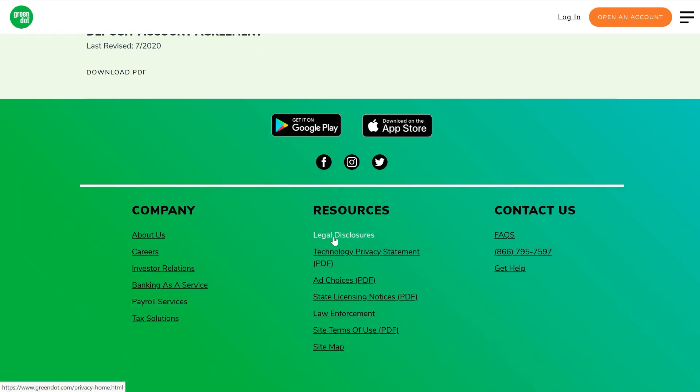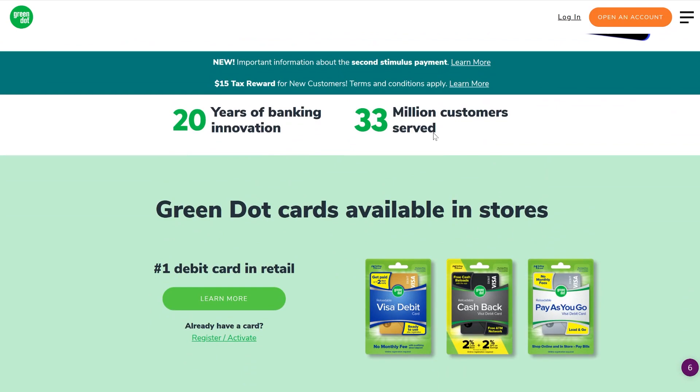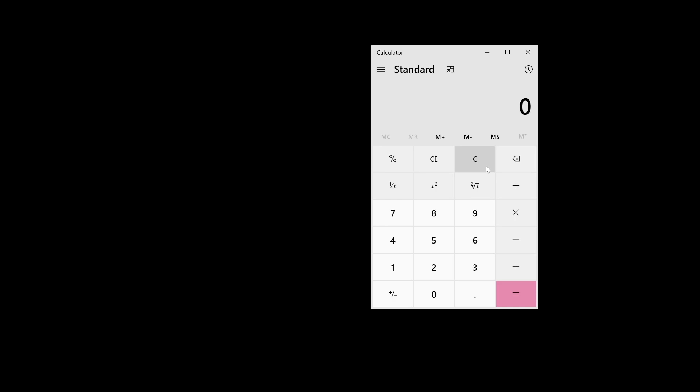A lot of cards are like this — they charge per transaction or a monthly fee, but they hide the fee in the legal disclosure. Back to the homepage where they say they've served 33 million customers. Just to have a little fun: if they charged all of them a monthly fee of just $7.95 even one time, they've made $262 million. So I assume they have a huge marketing and advertising budget to market to poor suckers who fall for buying their card.